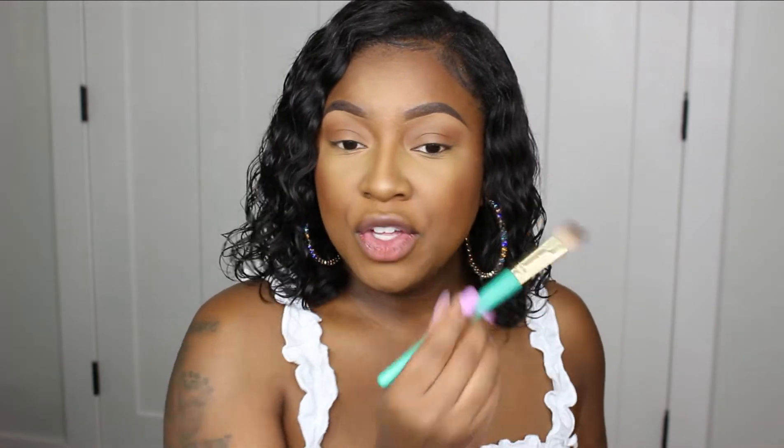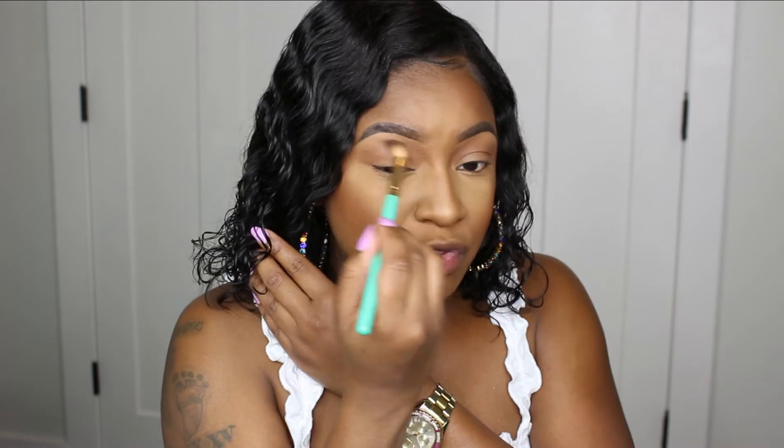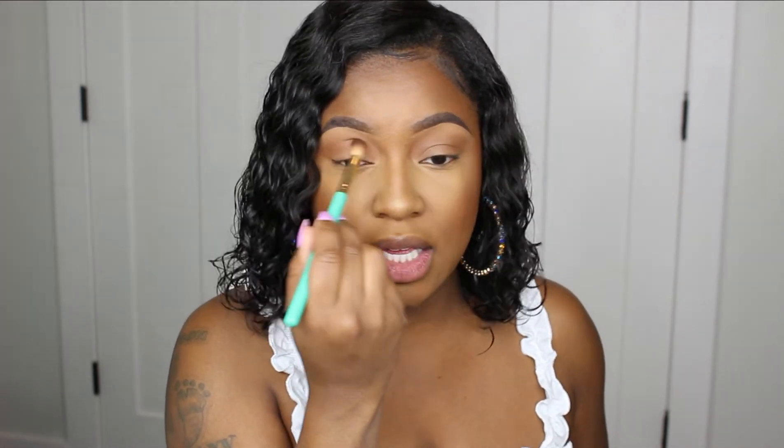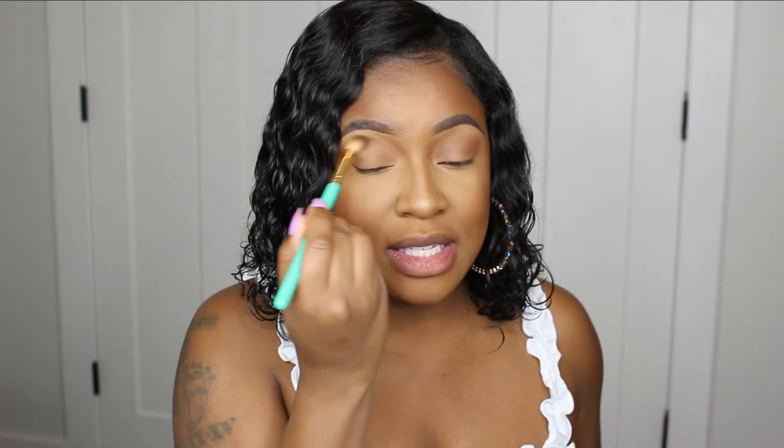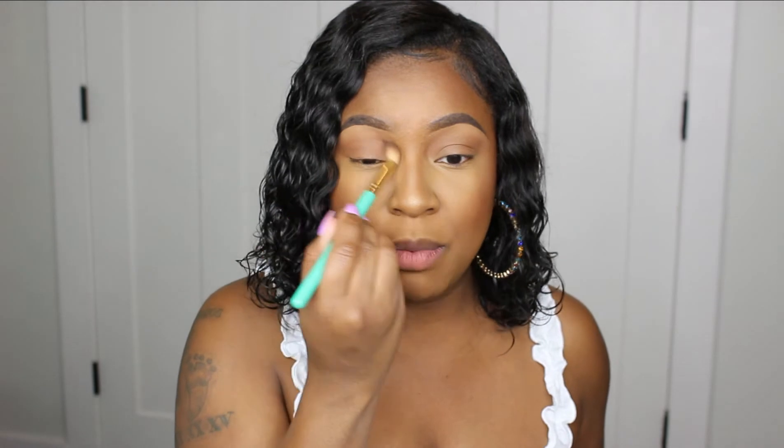I just feel like minimal makeup looks are timeless — they never go out of style. The cut creases and dramatic looks I used to do are very fun and I'd wear them for a special event, but for an everyday look that's just way too much. Trends do die down — all the cut creases, all that intense highlighter, nobody's really doing that anymore. So to finish off the eyes, we're moving on to lashes.